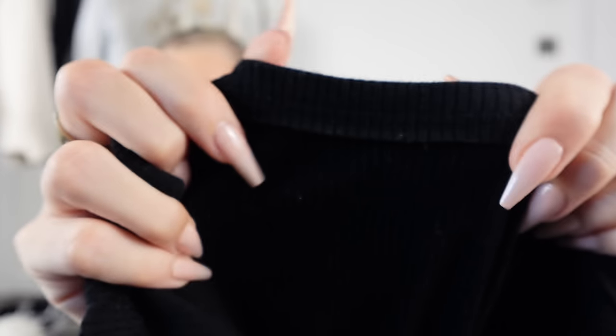Next up are jumpsuits and unitards — I know these aren't for everyone. This one from Miss Lola is like a Skims dupe in my opinion. I want to splash out on the actual Skims ones eventually, but for now this is what I've got. The hem detail is really nice, it fits really well, really tight, and the legs go all the way down. I'm five foot five or six — about 164 centimetres tall — so that gives you an idea of how long it is.